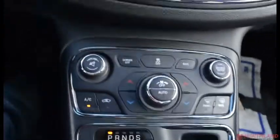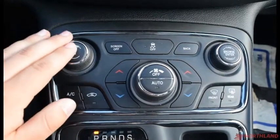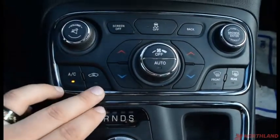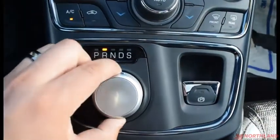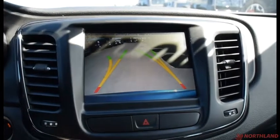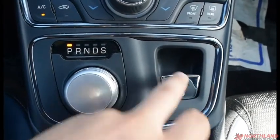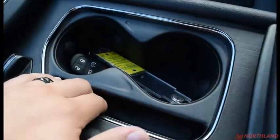Down here we do have our hazard lights and then this control with volume up and down with mute, screen off, traction control, back button, and the browser. You have your AC, circulation, heat up and down, off, auto, the power, and the front and rear defrost. This is our gear shift, and when it is in reverse you do have a backup camera. You also have your electronic parking brake right here — pull it back to engage or press it in to release as long as your foot is on the brake. In the center we have our cup holders as well as a bit of storage; you can slide this back and get into additional storage just underneath there.